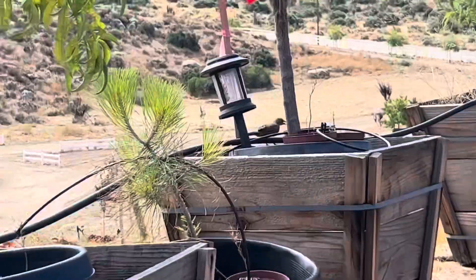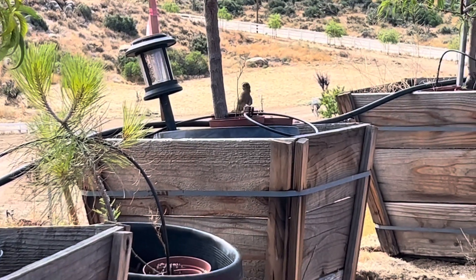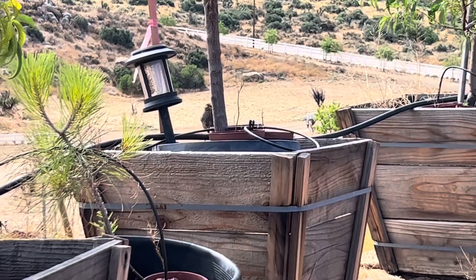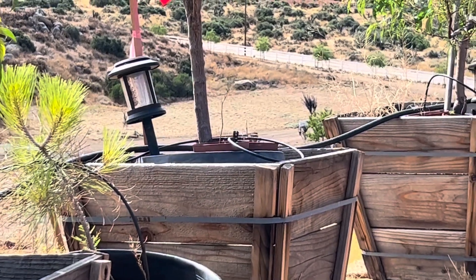Just look at this cute guy coming to get a quick little drink. I ended up putting a little saucer of water to refill with every watering for these little guys. So just so stinking cute. Fun to watch.